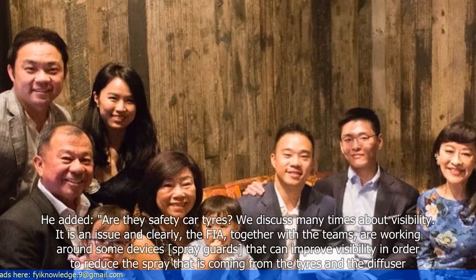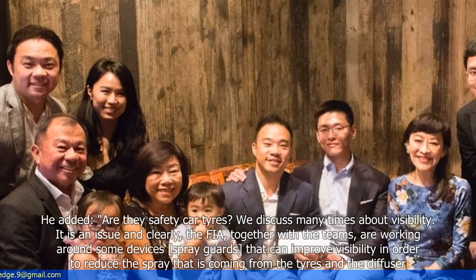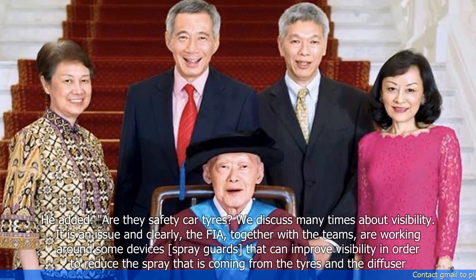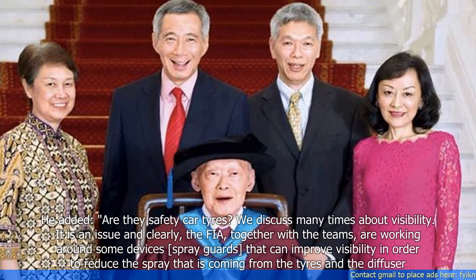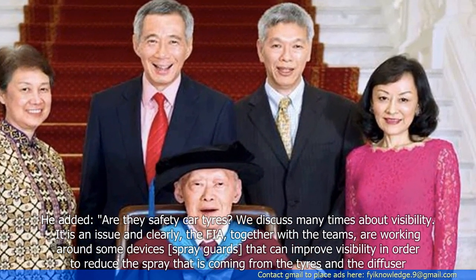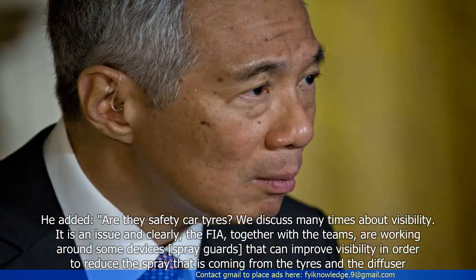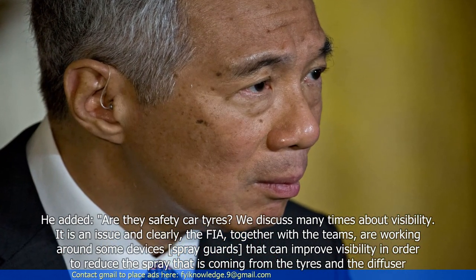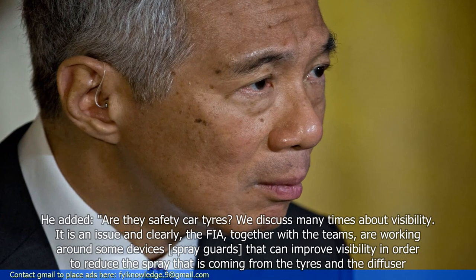Isola added: "Are they safety car tyres? We've discussed visibility many times. It is an issue, and clearly the FIA, together with the teams, are working on some devices — spray guards — that can improve visibility by reducing the spray coming from the tyres and the diffuser."